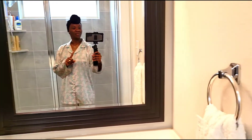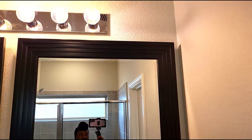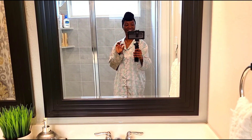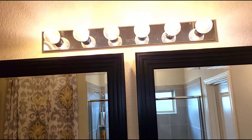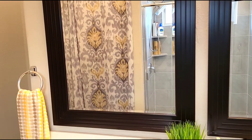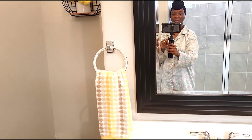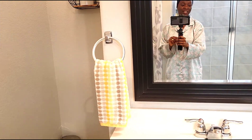We replaced the builder's grade mirror with this black frame mirror that you're looking at here. We got two of them and they fit perfectly — I like them a whole lot. We kept the light because I like the light, it's very nice, but the mirror had to go. Then I put this hand towel over here that I got from Home Goods — it was a set of two.